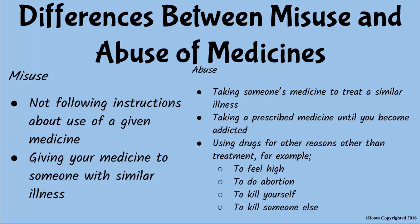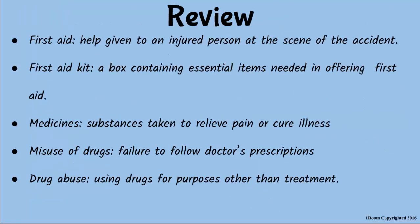Mother asks Jim to recap what they discussed. He summarizes: first aid is immediate help given to a person who is injured, usually done at the scene of the accident. The first aid kit is a box containing essential items such as bandages, cotton wool, tweezers, and painkillers. Medicines are substances taken to relieve pain or cure diseases and should be taken according to the manufacturer's or doctor's instructions. Not following instructions results in misuse, while using drugs for purposes other than treatment is abuse.